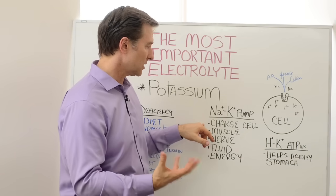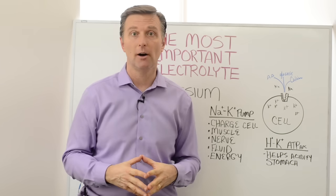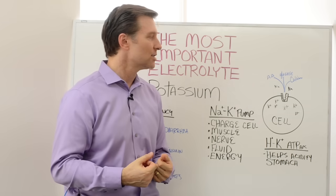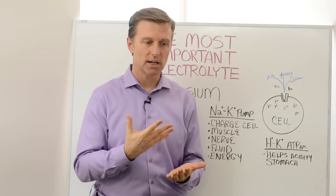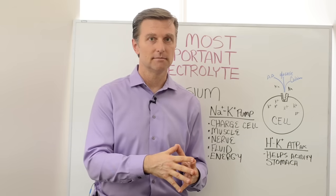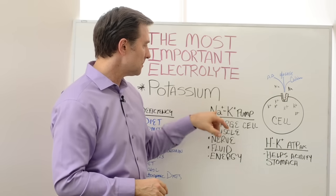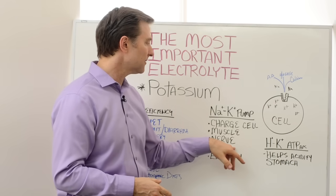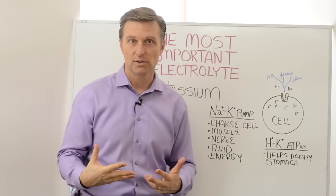The sodium-potassium pump charges the cell electrically, giving you energy. It helps the muscles contract and relax because it allows calcium to go into the cell — it controls the transport of calcium. So if you're low on potassium and these pumps aren't working, calcium is not going to relax the muscle and you'll get muscle cramps. It's really a calcium issue, but we can't fix it by giving you calcium — we have to give you potassium. The nerves also need this pump to conduct electricity, and the transport and hydration of fluid in your body is controlled by this pump, as is your overall physical energy.